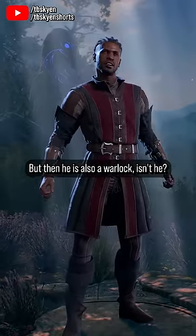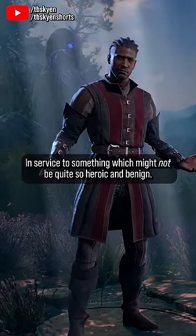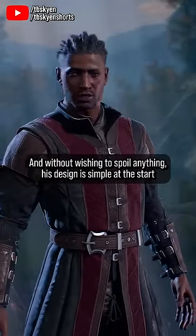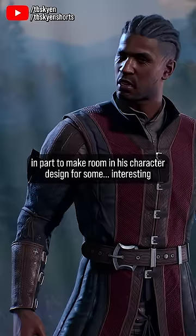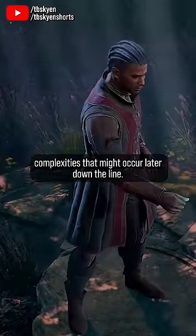But then he is also a warlock, isn't he, in service to something which might not be quite so heroic and benign. And without wishing to spoil anything, his design is simple at the start in part to make room in his character design for some interesting complexities that might occur later down the line.